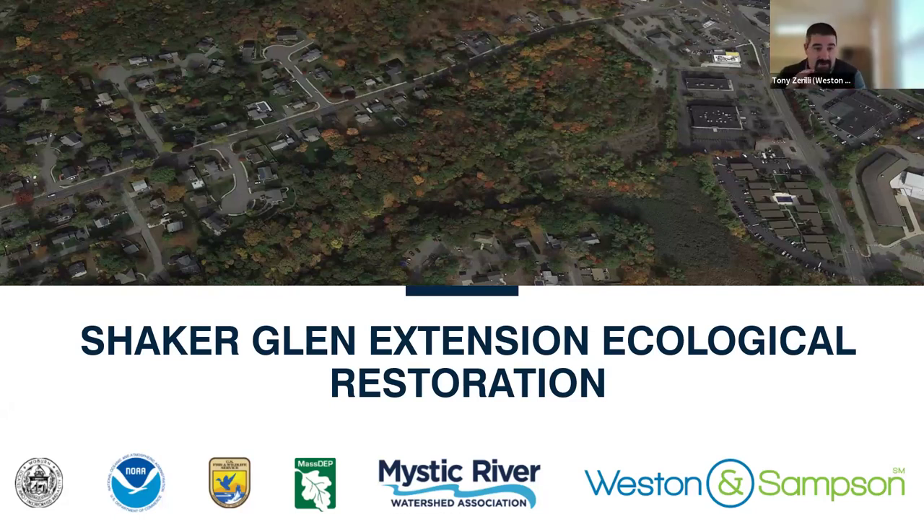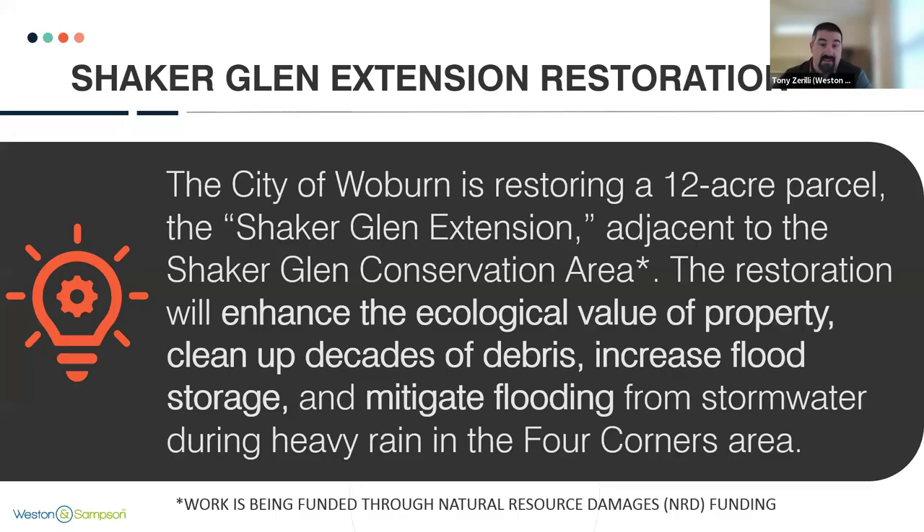The project I'm here to talk about tonight is the Shaker Glenn Extension Ecological Restoration Project. This is a project we've been working on for the last couple of years. It's a great partnership with U.S. Fish and Wildlife, NOAA, MassDEP, working alongside the City of Woburn, Wesson and Sampson, and Mystic River to develop this project.